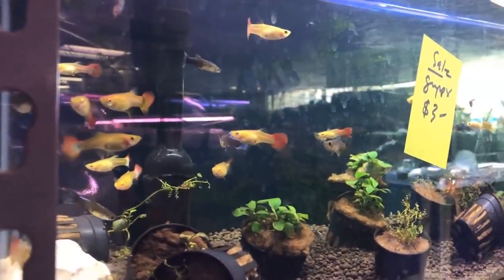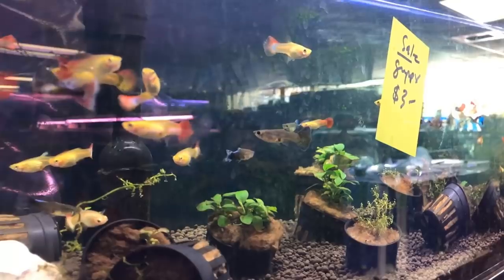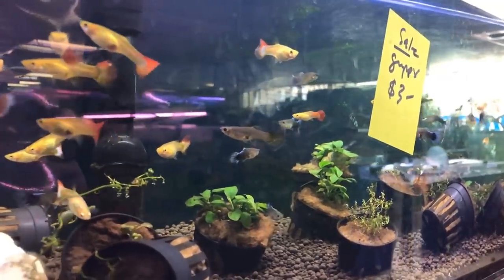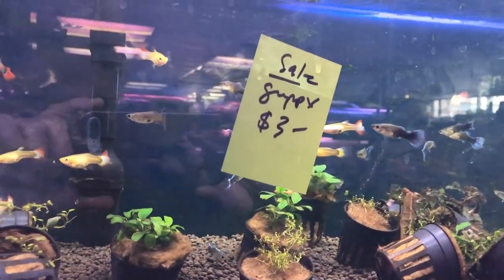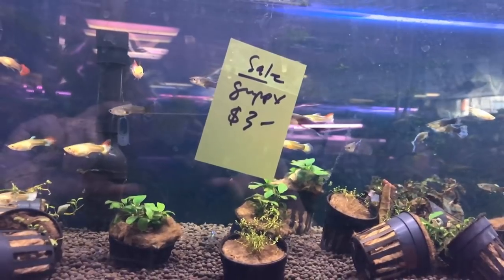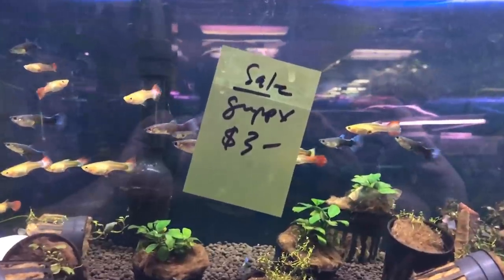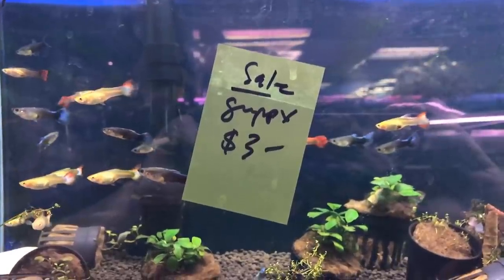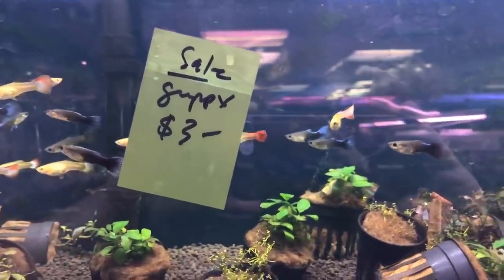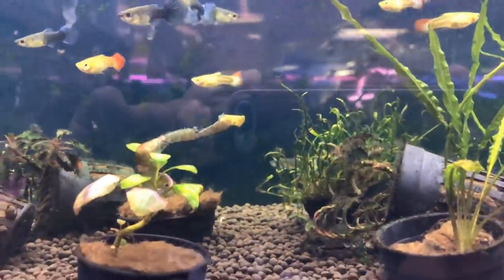He had a special on guppies, I think. But your larger discus, your larger flower horns, your arowana type fish — he had those in very large specimens, as well as something a person can get into if they're a beginner and grow out and move into larger tanks as they go along. So don't let the storefront fool you — you're not going to have a limited number of fish to choose from, and you're not going to have any real limitations in the supplies.